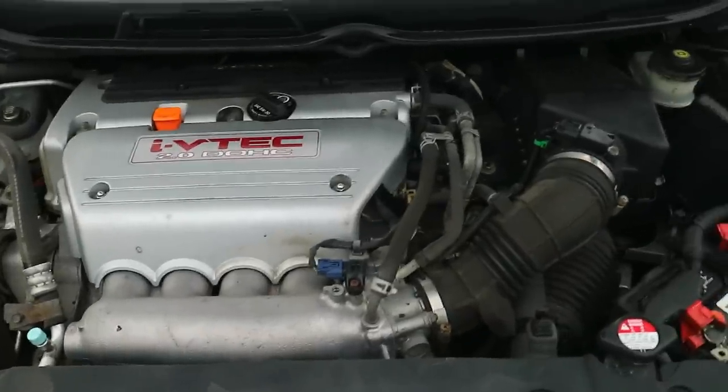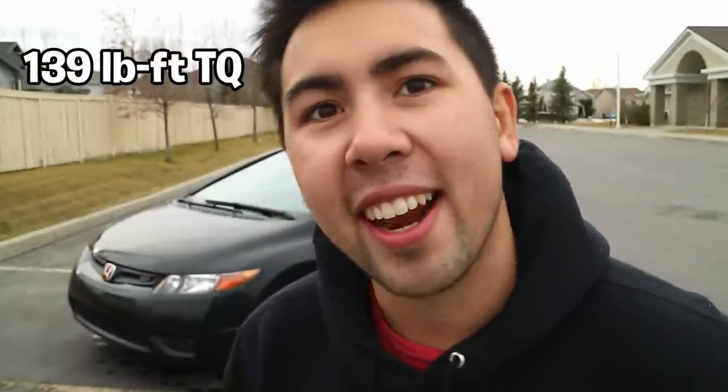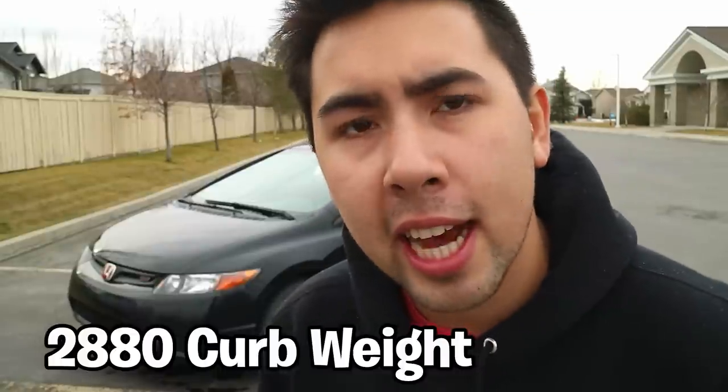Under the hood we have a two-liter VTEC engine putting out 139 foot-pounds of torque and 198 horsepower. That doesn't sound like a lot, but for the weight of the car and the fact that it has VTEC, it is actually enough. Just the fact that it has VTEC makes it a lot more fun than the numbers suggest. 190 horsepower is decent, but 139 foot-pounds of torque — it's honestly not too bad given how light the car is.